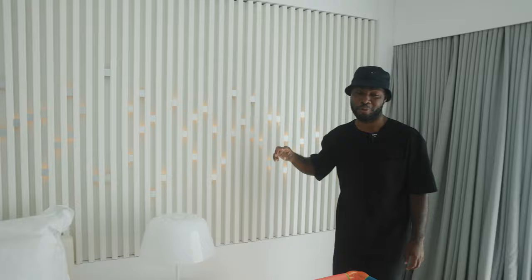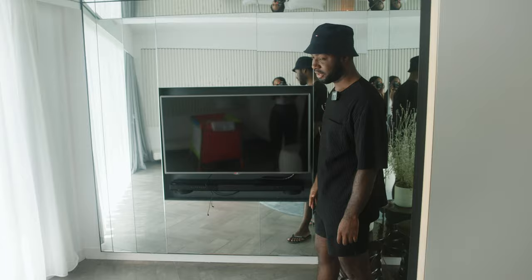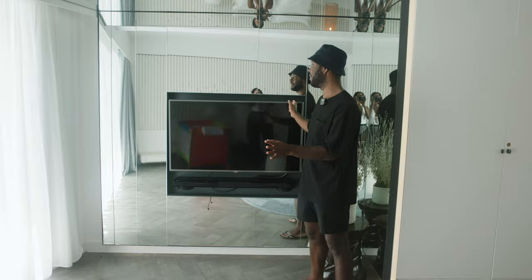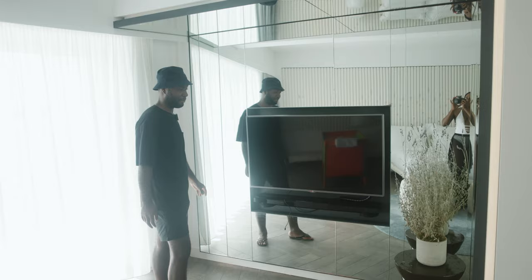If we spin around to this side, we have the TV area. I've never been to a hotel room that actually offers you a subwoofer, so we have a subwoofer here too - you can actually play loud music if you wanted to, as long as the neighbours don't complain. Mirrors - love mirrors obviously. Mrs. loves mirrors too. She can use this for her makeup and whatnot.